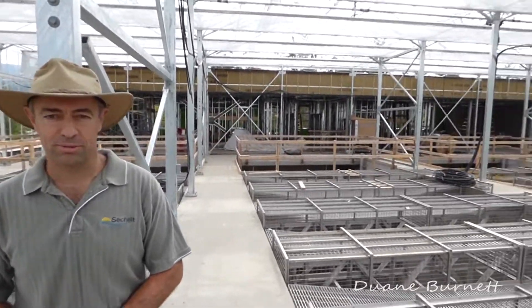Good morning. I'm Paul Nash. I'm the project coordinator for the District of Sechelt, and this is our wonderful new, innovative wastewater treatment plant.